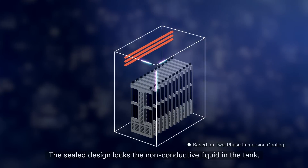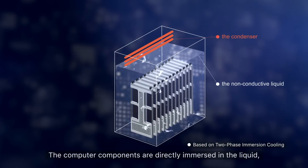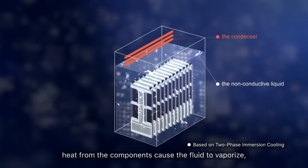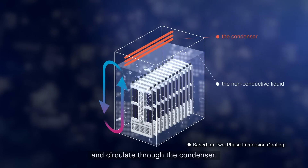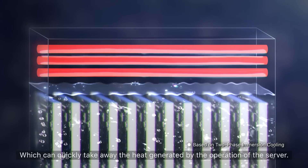The sealed design locks the non-conductive liquid in the tank. The computer components are directly immersed in the liquid, and heat from the components causes the fluid to vaporize and circulate through the condenser, which can quickly take away the heat generated by the operation of the server.